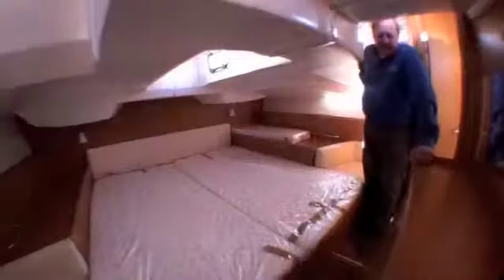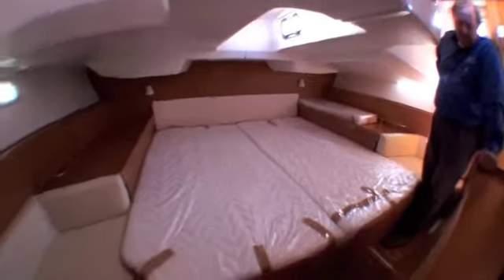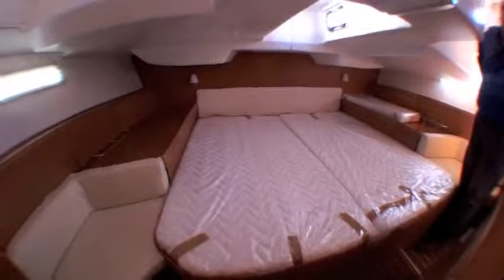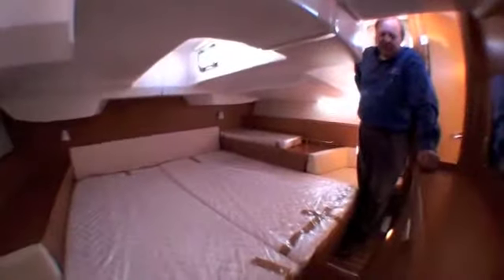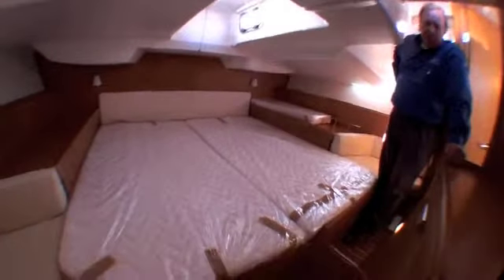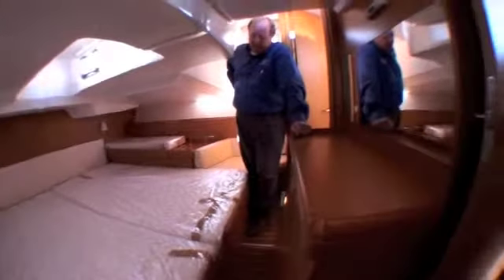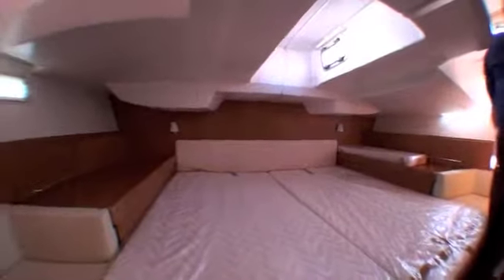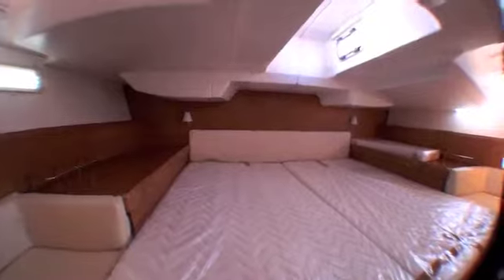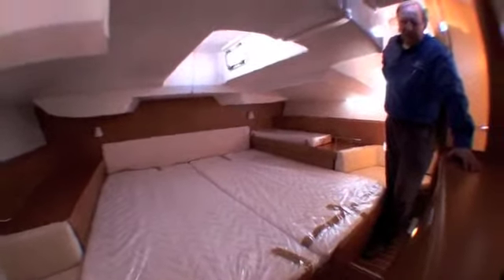Welcome to the aft stateroom on the 42 Deck Salon. There's a huge king-size centerline V-berth with nice seating on each side, tons of locker space on both sides, and large hanging lockers. It's really designed for cruising for extended periods of time in great comfort. It pops up over the berth and there are a couple of port lights up above, making it a much less confining stateroom than a lot of aft staterooms with that design feature.